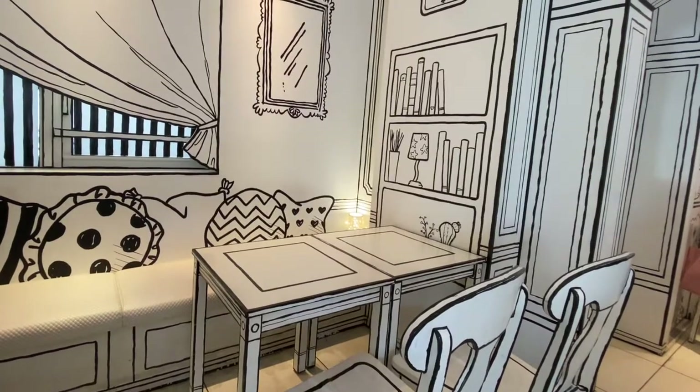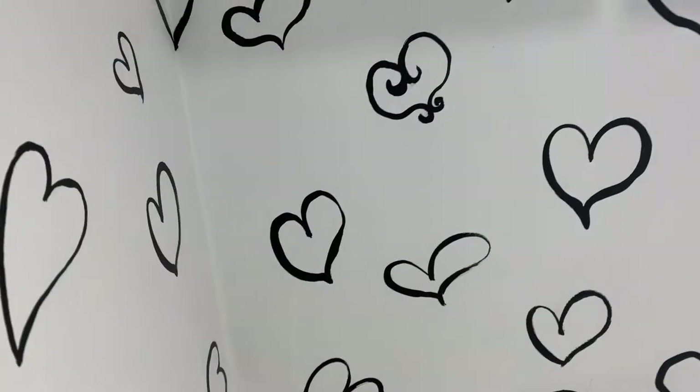If you're in Tokyo, make sure to check out the 2D Cafe. Thanks for watching and I'll see you in the next video — make sure to subscribe!